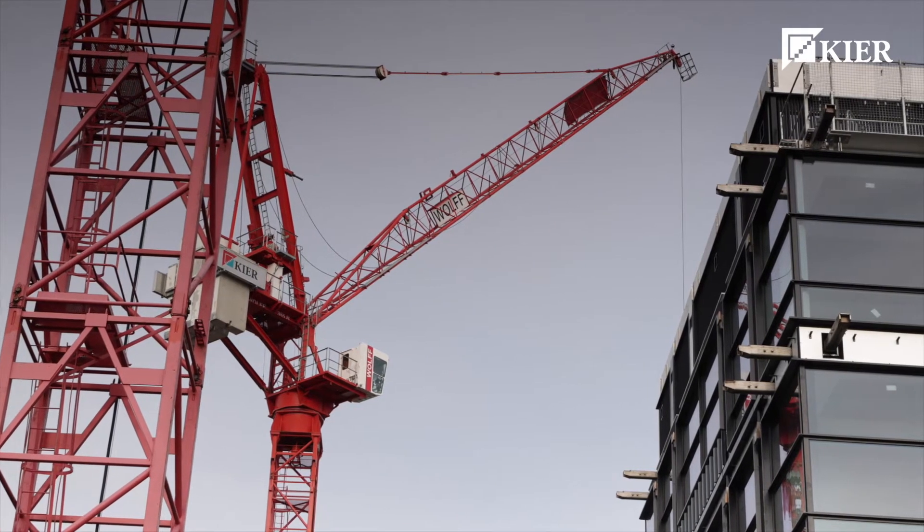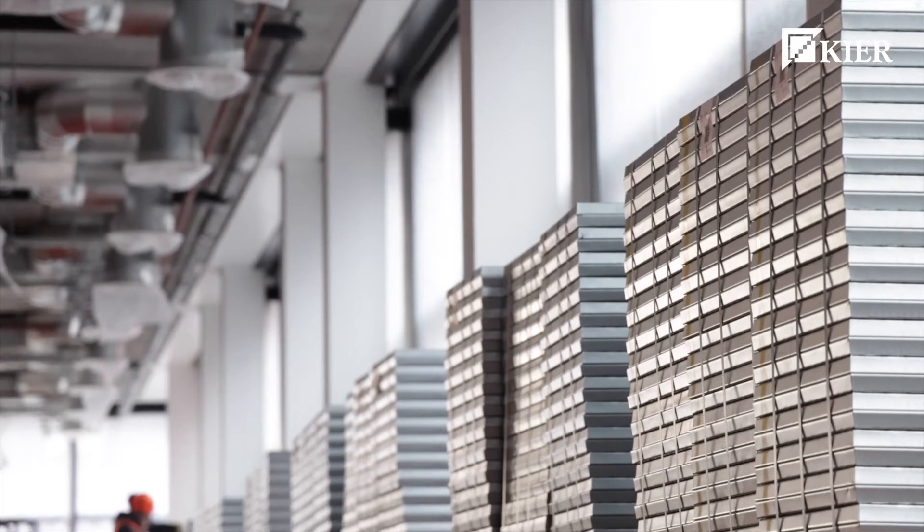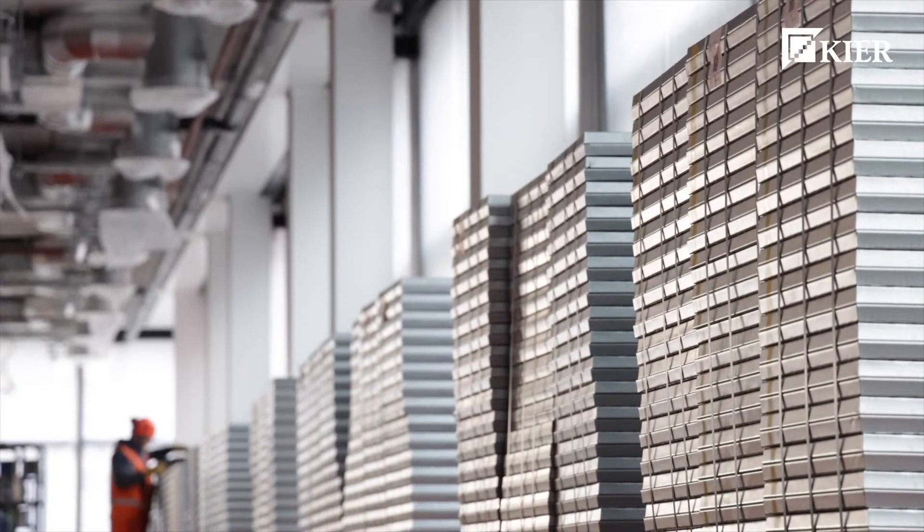We installed 3,600 tonnes of structural steel. It was a very complicated frame due to the double-skinned facade, and it also had multiple transfer levels — transfers for the theatre slab, transfers to enable the level 5 terrace, and then a hanging mezzanine structure at level 9.